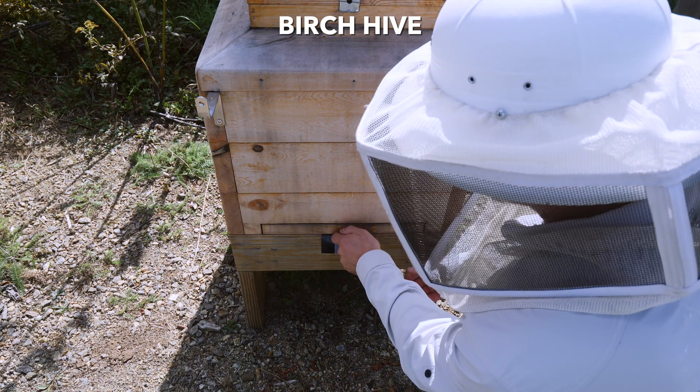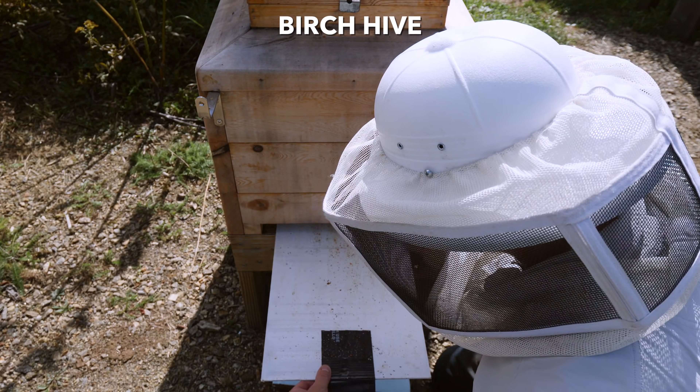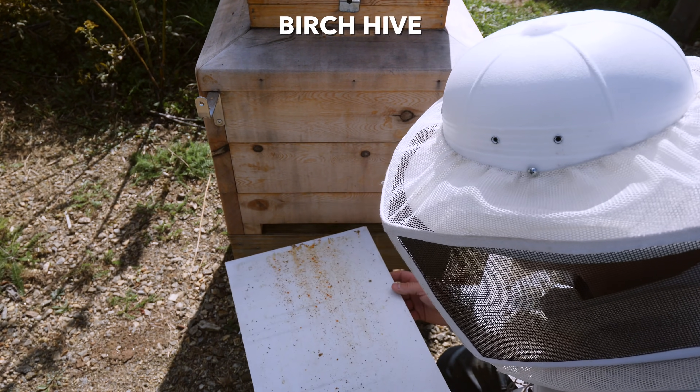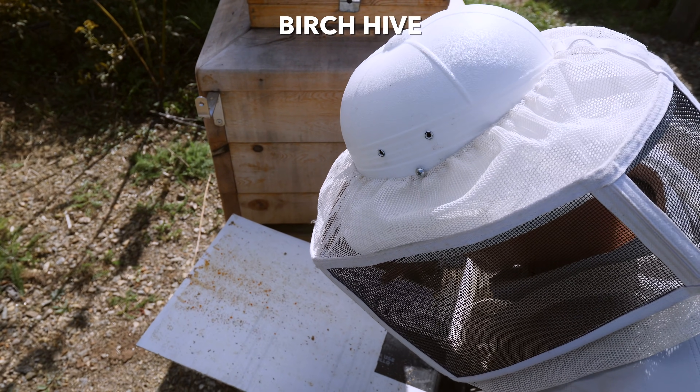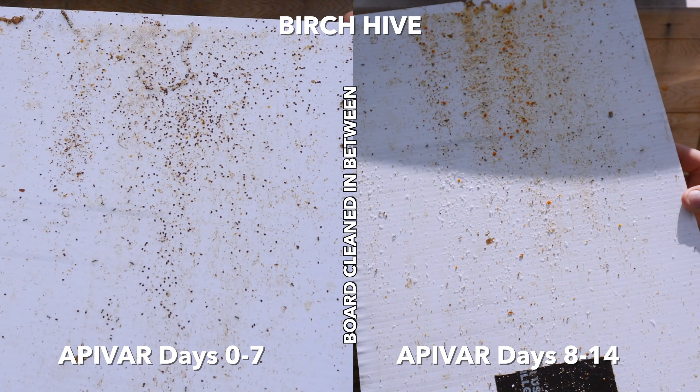Birch hive — yeah, there's just not a lot of mites left in the hive I think. Maybe 25 mites.